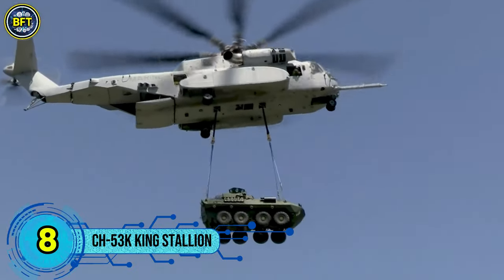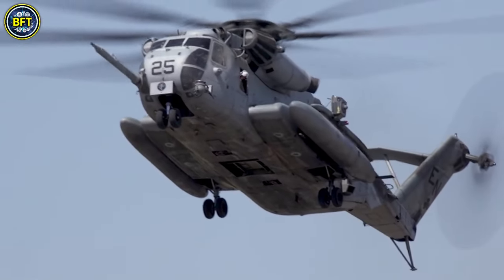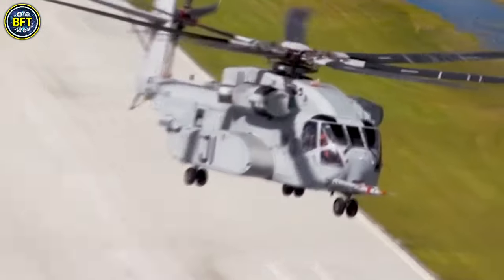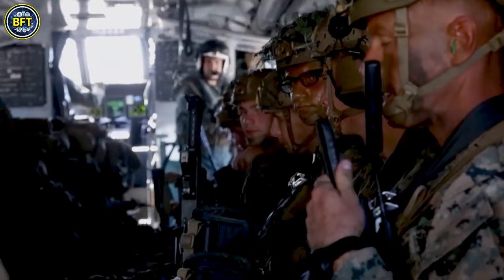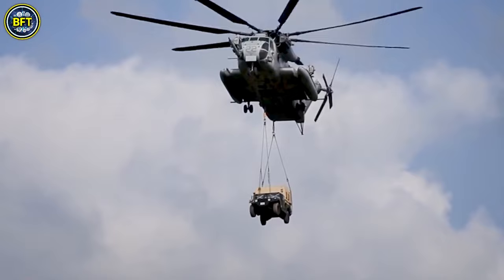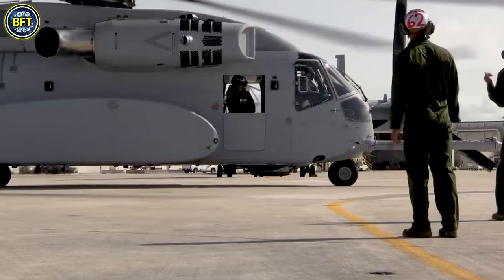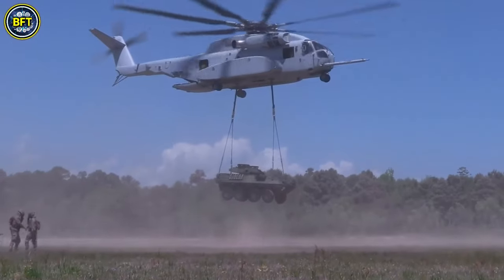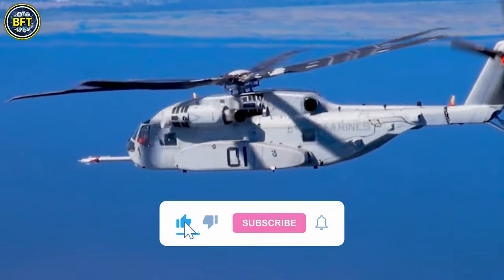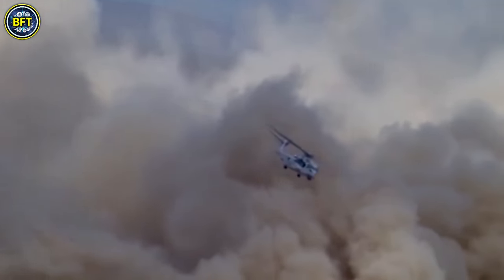Number 8. The Sikorsky CH-53K King Stallion, also known as the Sikorsky S-95, is a state-of-the-art heavy transport helicopter that builds upon the long-standing CH-53 series, which has been in service since 1966. This modern iteration features three powerful engines and is equipped with advanced composite rotor blades and a more spacious cabin compared to its predecessors. As the largest and heaviest helicopter in the U.S. military fleet, the CH-53K represents a significant leap in transport capability.